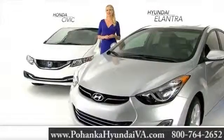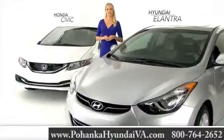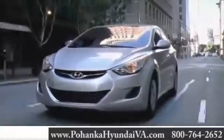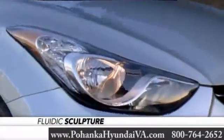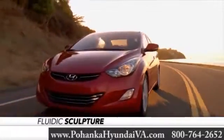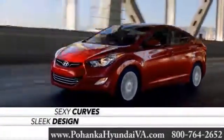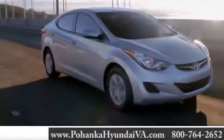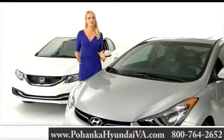So you're thinking about getting a new Hyundai Elantra. Before you do, you want to see how it stacks up to competitors like the Honda Civic. Let's take a look. At first glance, you'll notice that the Elantra's fluidic sculpture styling is noticeably different than that of the Civic's. The sleek design and sexy curves don't just look aesthetically pleasing, but also help the Elantra achieve best-in-class aerodynamics.